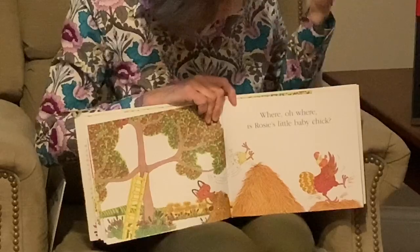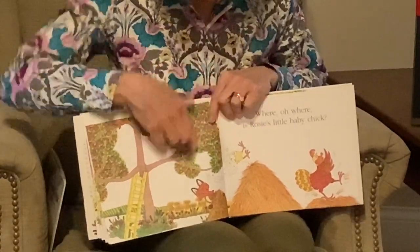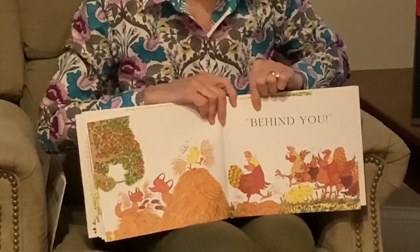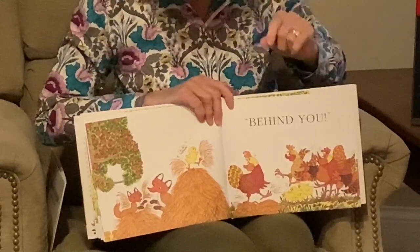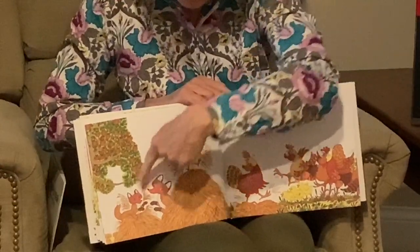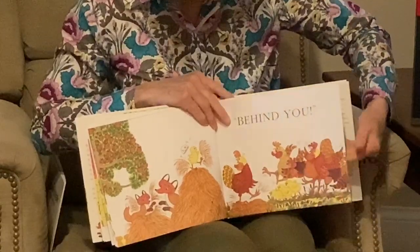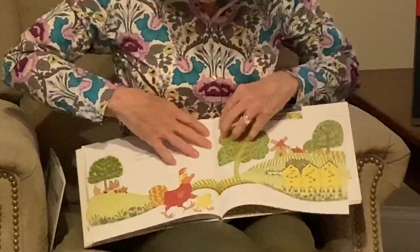Where, oh where, is Rosie's little baby chick? Do you see it? Oh no — and there's the fox. All her friends and their baby chicks say, can you help? Behind you! And Rosie finally sees her baby chick, with the other part of the egg coming off. And look who else is there — the fox had a baby fox! Let's see what happens. Are they going to go off and walk together? They are!